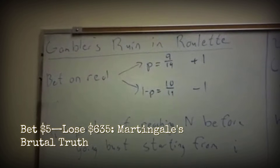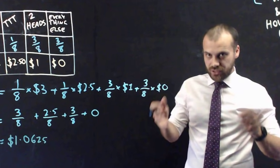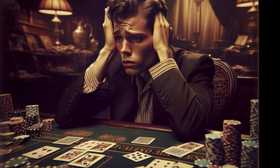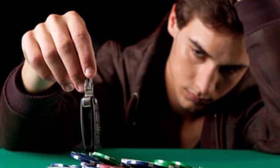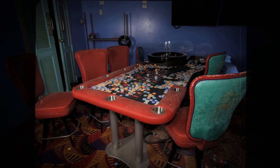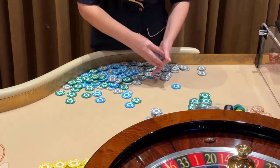The math behind Martingale does not care about patterns or streaks. Each spin is independent. The house edge applies to every bet, no matter how you arrange them. Losing streaks are rare, but over hundreds of spins they are inevitable. The system's promise of guaranteed recovery is an illusion that collapses as soon as the table limit or bankroll runs out. What looks like a clever way to beat the wheel is just another path to losing, engineered by the same math that powers every other bet.